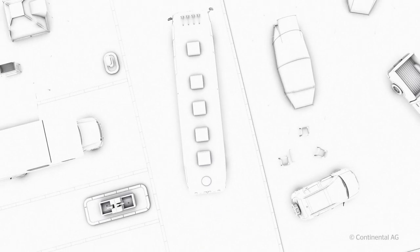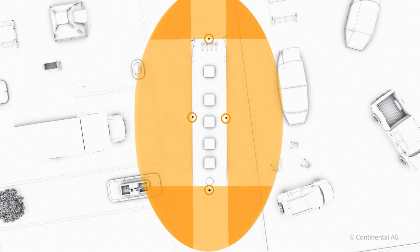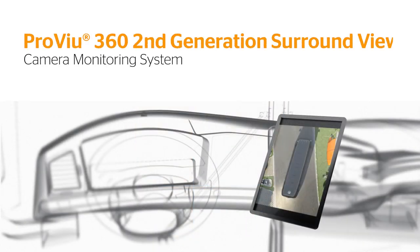Now, imagine if you could have a 360-degree bird's-eye view around your RV right from the driver's seat. Well, now you can with ProView 360 from Continental.